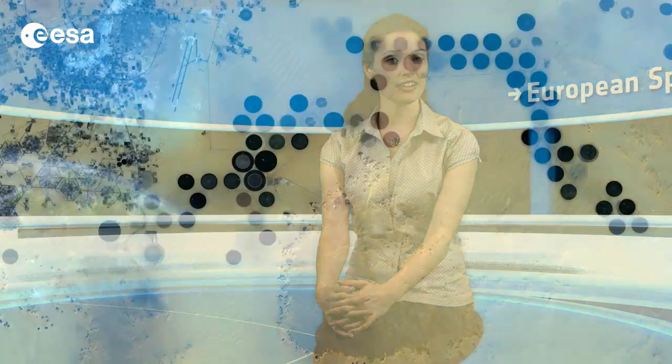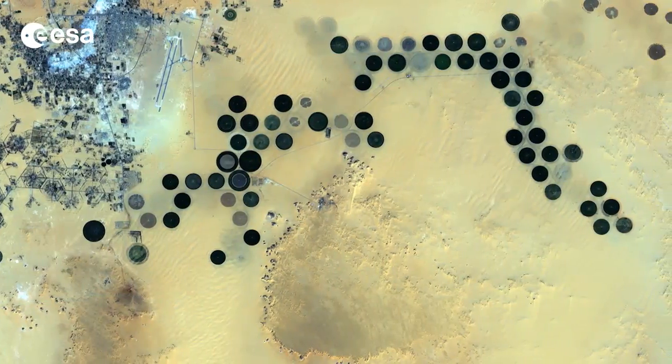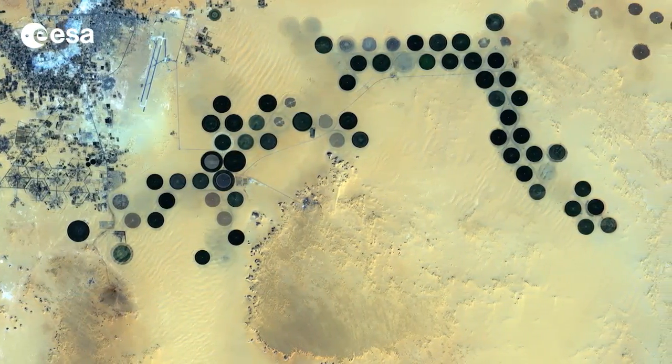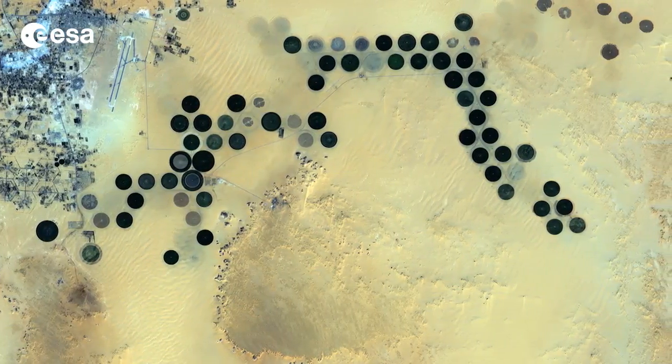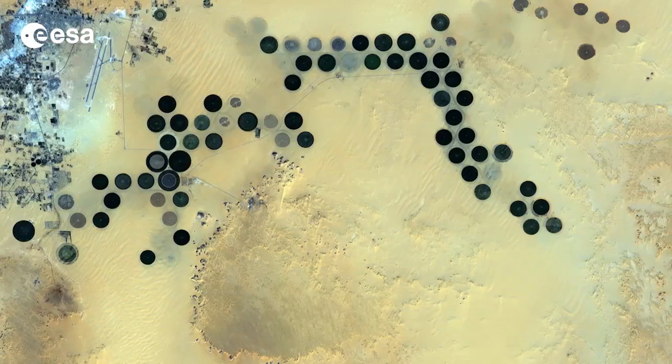Hi, I'm Kelsea Brennan-Wessels and welcome back to Earth from Space on the European Space Agency Web TV. Deep within the Sahara Desert, the Al Jauf oasis in southeastern Libya is pictured in this image from Japan's ALOS satellite, acquired on January 24th of 2011.